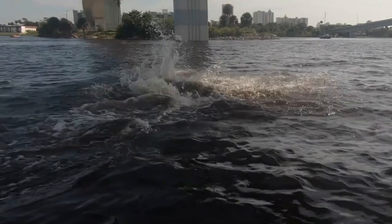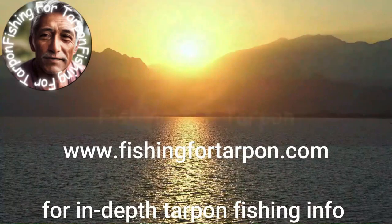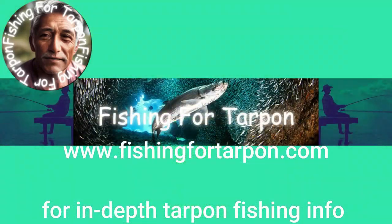Thank you for watching. Please subscribe to our channel and have a look at our in-depth blog on fishing for tarpon, covering every topic about these magnificent creatures. Goodbye for now — see you in the next video in our fishing for tarpon series.